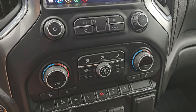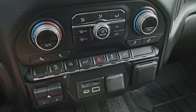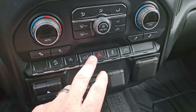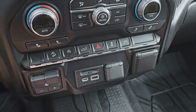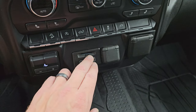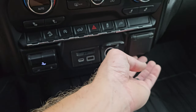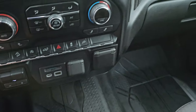Down here you have more tactile volume, tune, and climate controls including the dual climate controls, heated seat buttons, downhill assist controls, start-stop capabilities, power drop-down tailgate, hazard light, and stability control. There's also the control for the plug-in that's in the bed of the truck. You do get a factory brake controller, USB-C, USB, and an SD card slot, 12-volt power point and 120-volt 150-watt plug-in. Dual glove boxes.